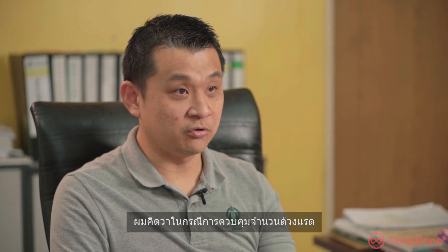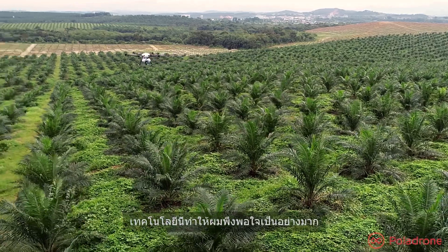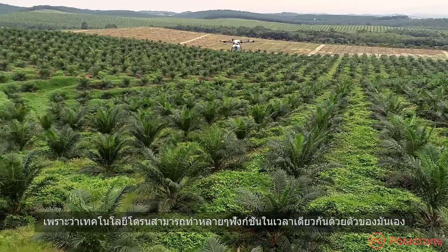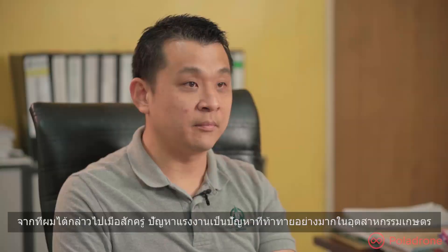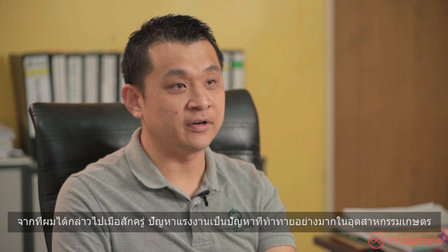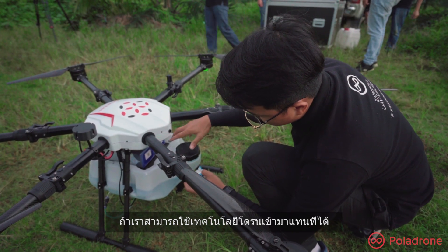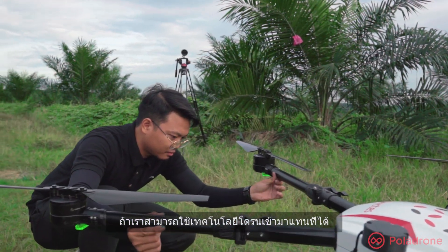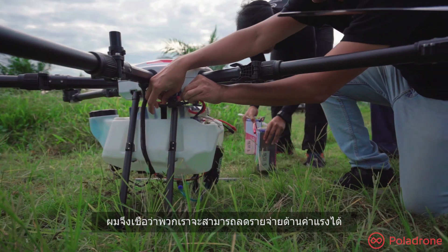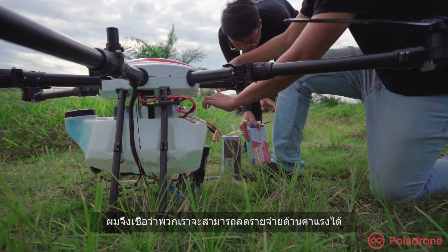I think in terms of overall service with the control of treatment, I'm very positive about this technology because the drone technology itself is doing many tasks at one time. As I mentioned earlier, labor is one of the challenges in this industry. So if we can substitute this work with drone technology, I believe we can save a lot of labor costs in the estate.